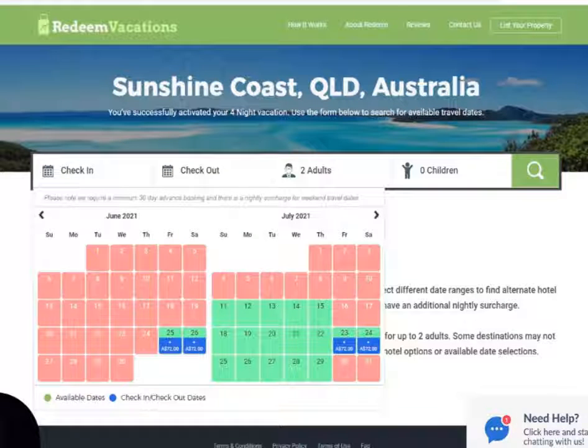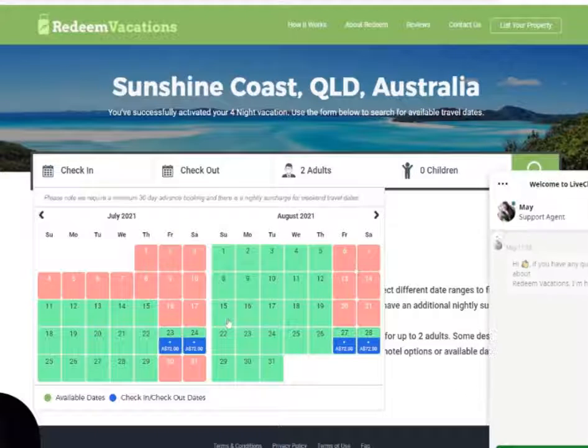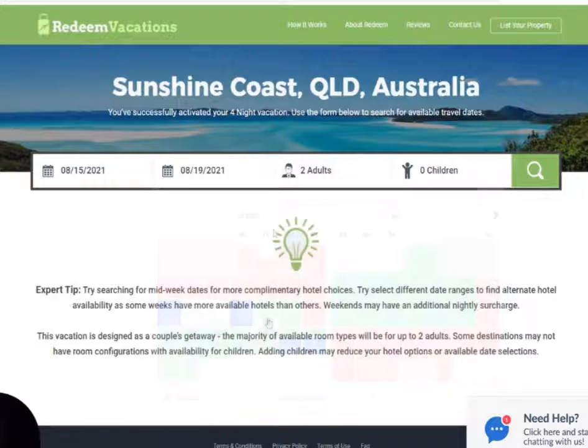Let's have a quick look. I'm going to go around August because August is my birthday. You can see here the weekends are already pre-booked out for this specific location. I'm going to book it in for August the 15th — actually, let's just try the 19th.